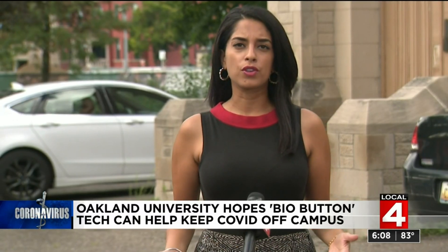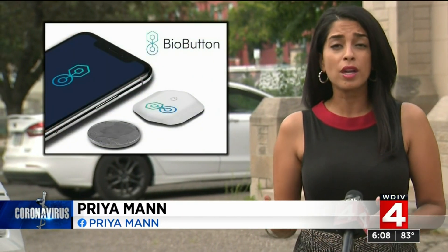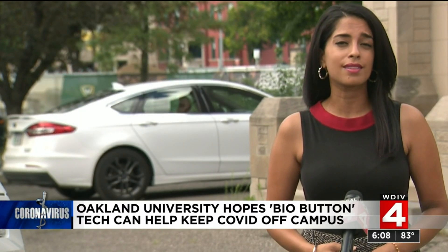Last week, Oakland University announced plans to have students and staff wear something called a bio button. It tracks your temperature, your heart rate, and your respiratory rate. At first it sounded like it would be mandatory, but OU says that's not the case.